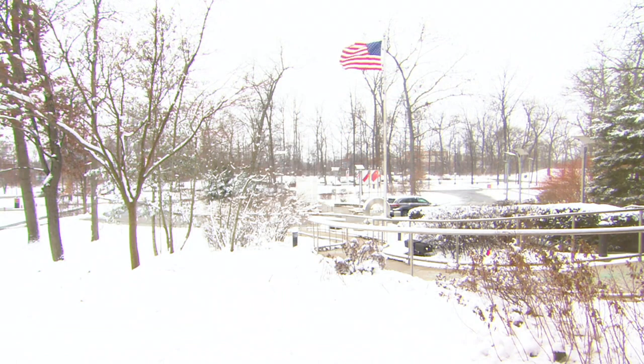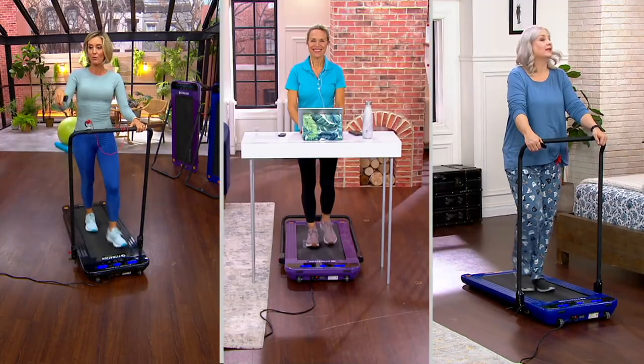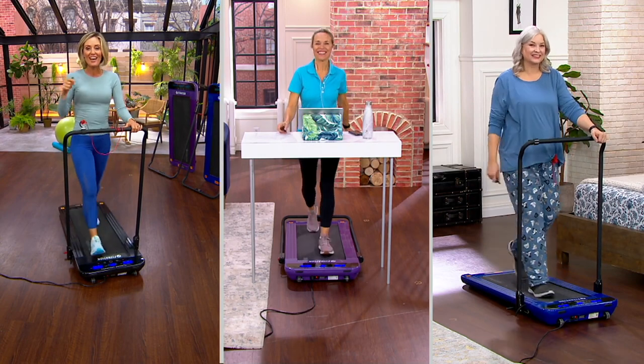It looks like it stopped snowing, which is good. Now we just got to shovel out, and the wind is still an issue. My girl Rachel, who usually walks with me, she's not walking in that. Alberti, who usually walks with me, he's not walking in that either. So get this home and do it at home.